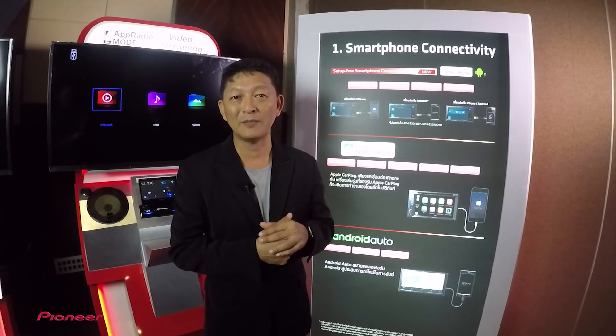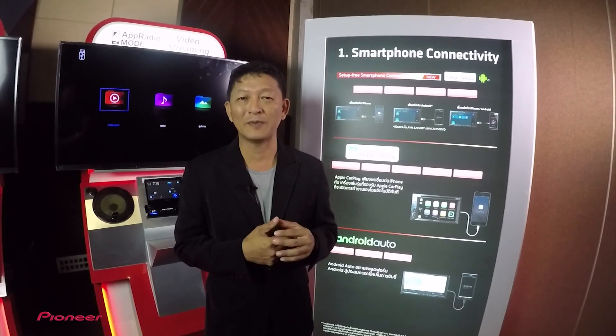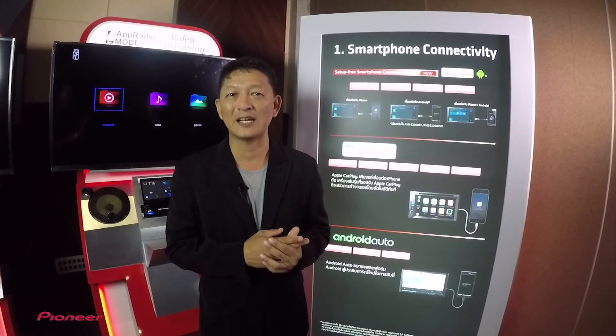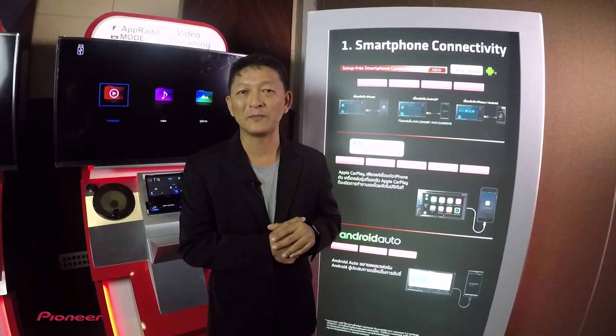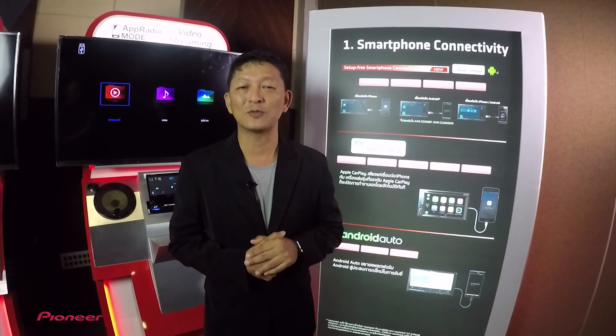รองรับการ Streaming จาก content ของ application หรือ navigation playing สำหรับทั้ง iOS และ Android รองรับ Apple CarPlay, Android Auto หรือ Pioneer CarConnect และสาย USB cable สามารถเปลี่ยนได้เพื่อให้รองรับการใช้งานได้ทุกรูปแบบ